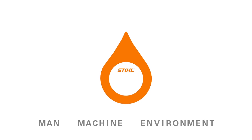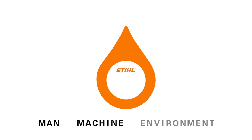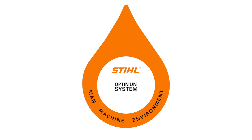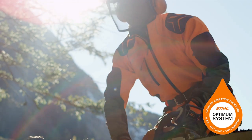We are committed to fuels and lubricants that are easy to use, extremely powerful and especially kind to the environment. We call this principle of success the STIHL Optimum System. Performance you can see and feel.